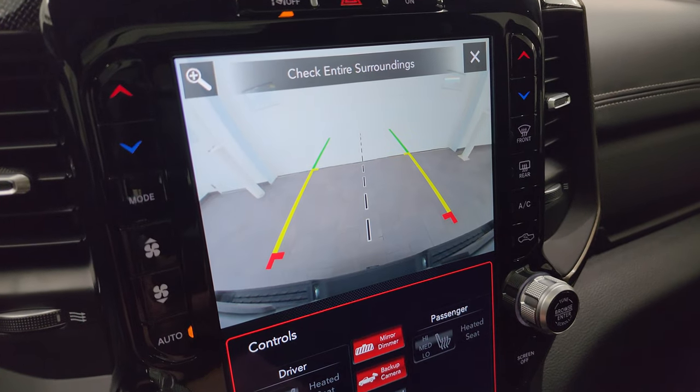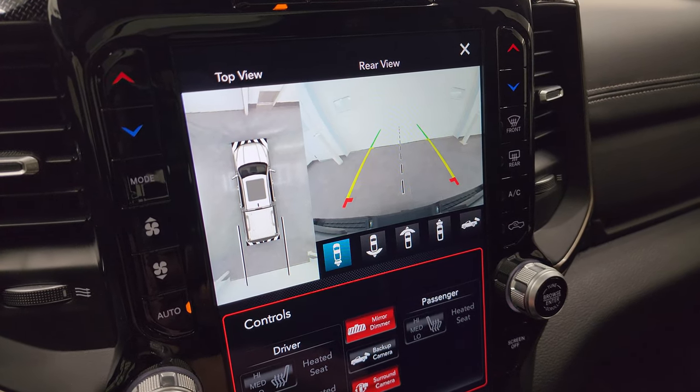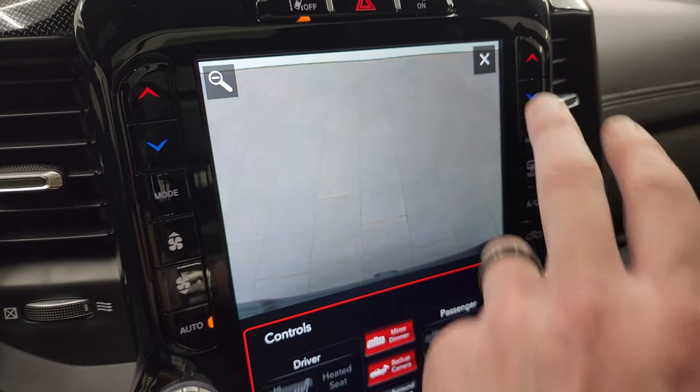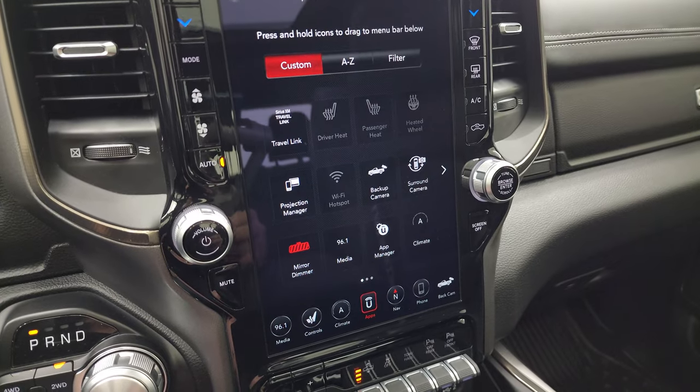The backup cameras are HD now in the Rams, which is really nice. You get your surround camera, front camera, and backup camera — you can actually zoom in over the hitch to get hooked up to your boat, camper, or trailer the first time, every time.